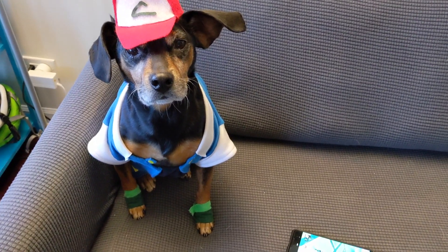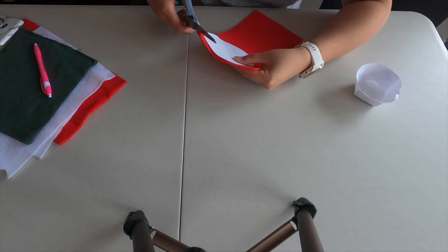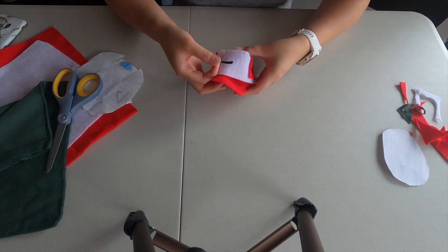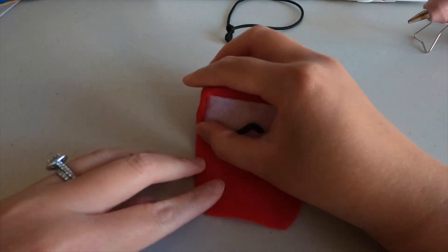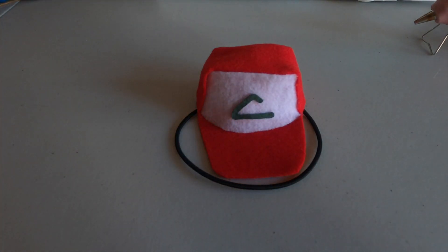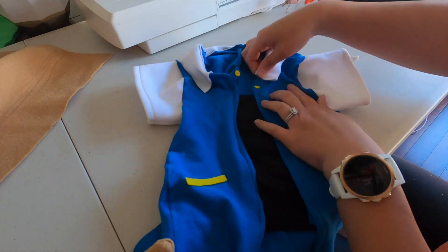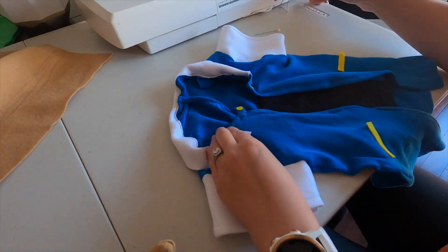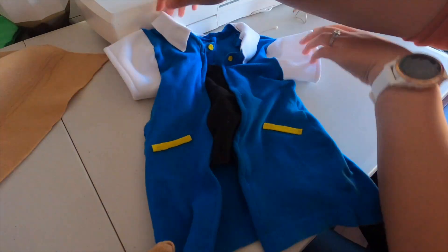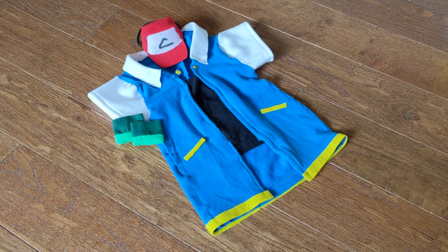Next was Ziggy's Ash costume. I started with another paper model for the cap design and was able to use that as a template to cut out the felt. Since we were sticking with Pokémon from the original series, we decided to use Ash's original cap design too. For his jacket, I used an old polo shirt, added the collar and sleeves, and glued on all the embellishments. I made it into a shirt so that it would be easier for him to wear. Ziggy is generally less cooperative than Aubry when it comes to fittings, but I think we did a good job.